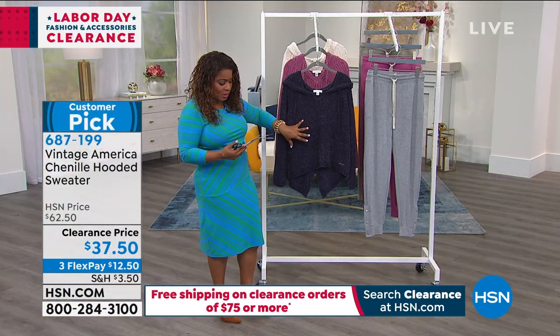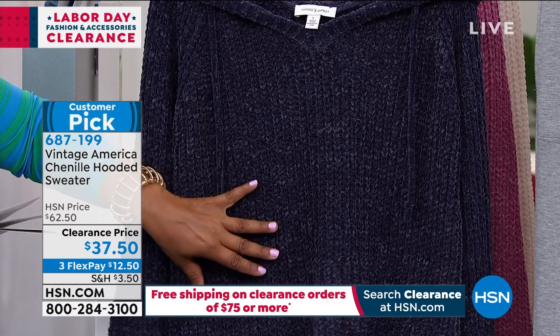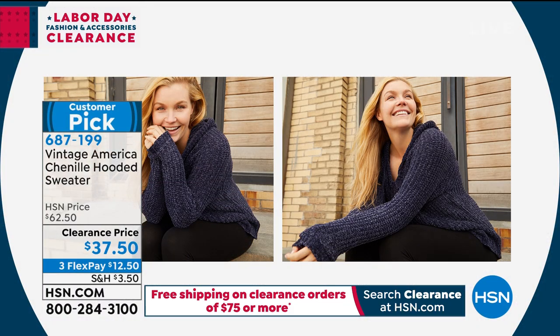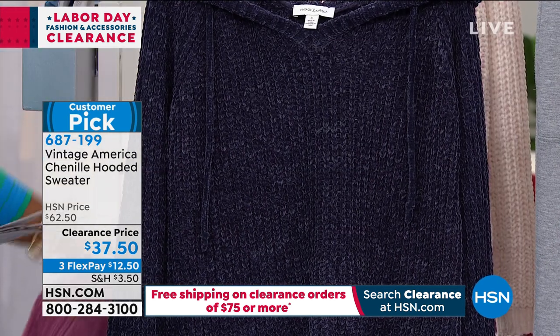This color is called Night Shadow Blue. It's available in sizes extra small through 3X. It's 100% chenille polyester and it's 22 inches long. The next color that you're going to see is going to be Red Violet.